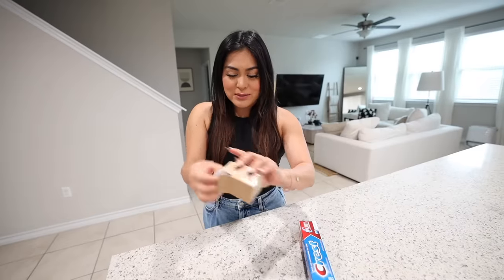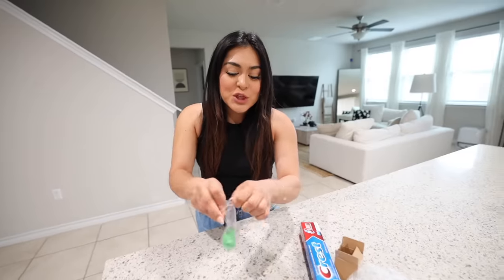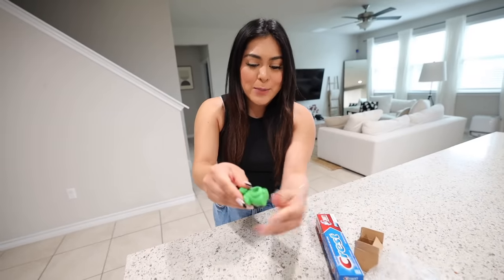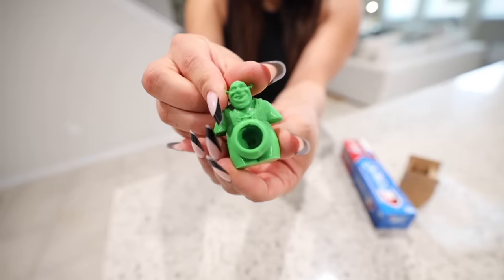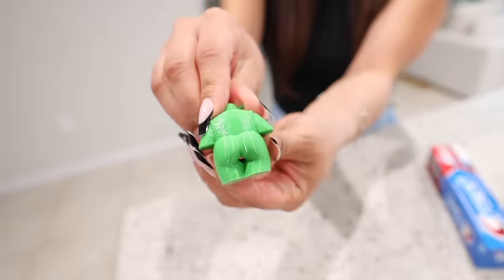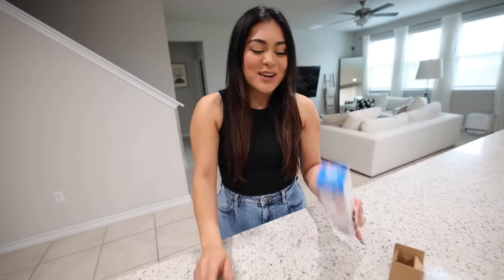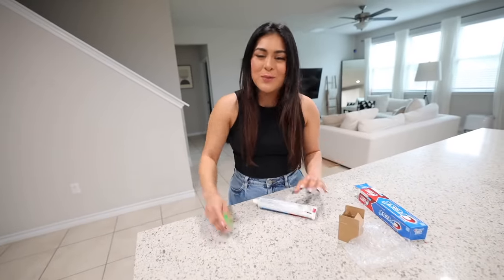Moving on, we have a Shrek toothpaste attachment. This won't make sense unless I show you, so let me take it out of the bag. It's a 3D printed Shrek, but it's not a toy — this is a cap for your toothpaste. You attach your toothpaste here, flip it over, and when you squirt the toothpaste it comes out from Shrek. Like what — who comes up with these ideas?